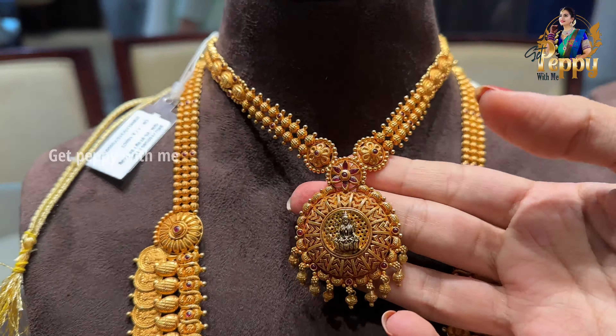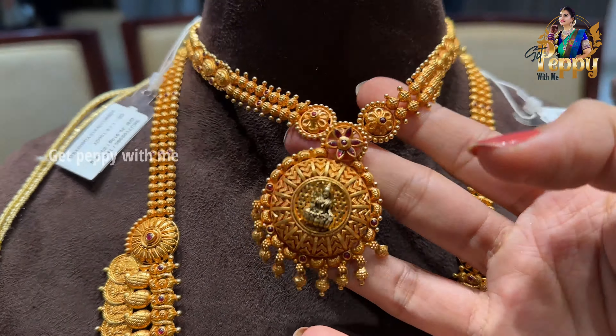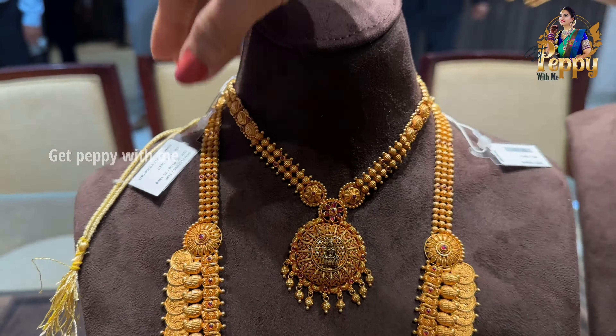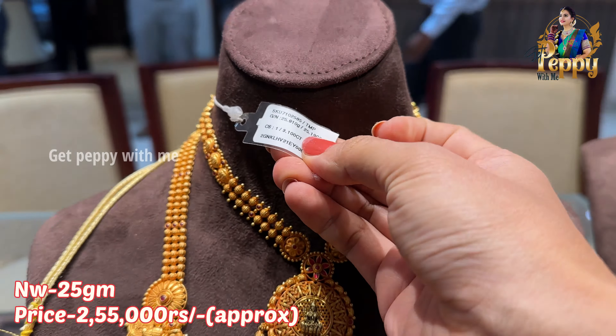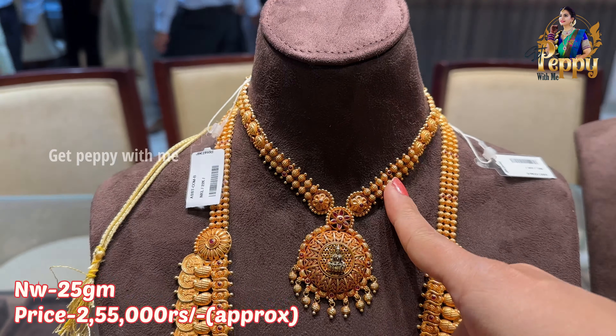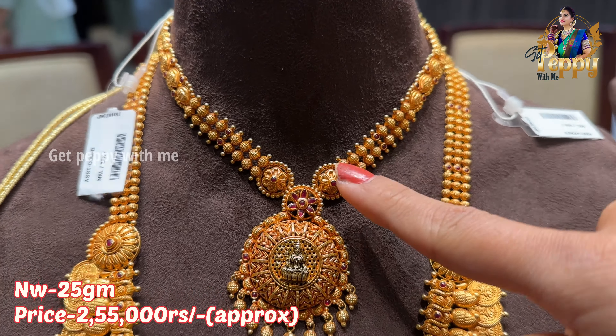This type of piece is very lightweight. Look at the pendant — Lakshmi Mata in an orange kind of gold. Pure 22 carat gold with a nice BIS hallmark. The net weight is coming close to 25 grams — a very lightweight short necklace with great detailing. The price will be up to 2.5 lakhs.